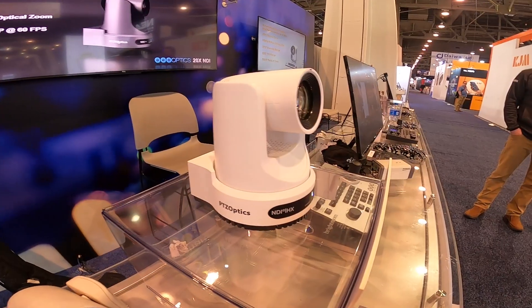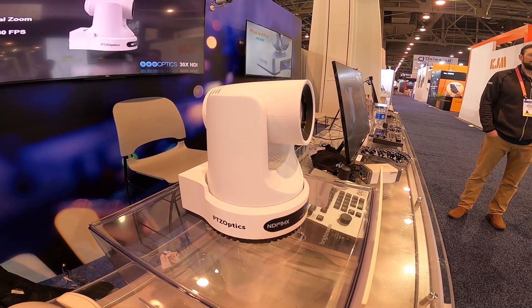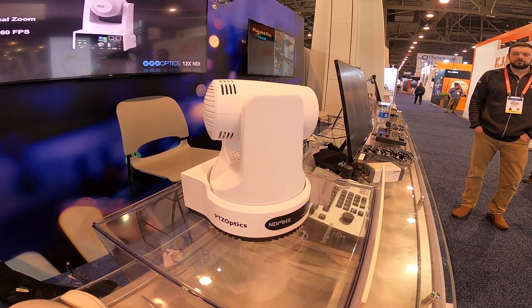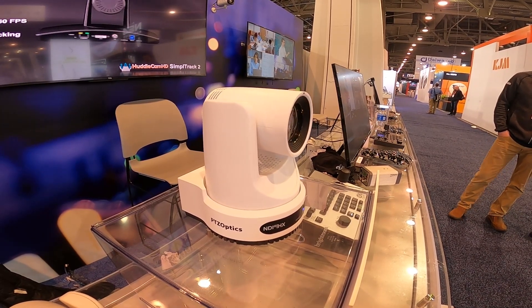The PTZOptics Move 4K of course has our five year best-in-industry warranty and a great support team. These are now shipping, and for our long-time customers, you're really going to appreciate the brand new web interface that now ships with DHCP and a local IP address, making user setup a breeze.